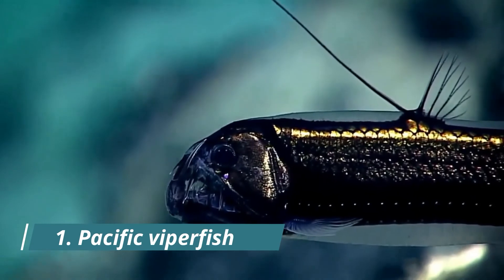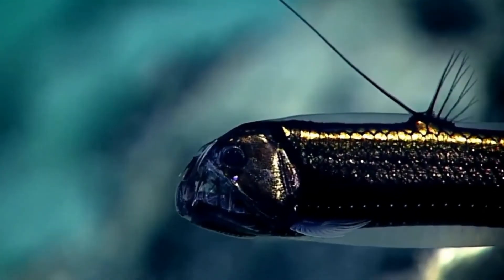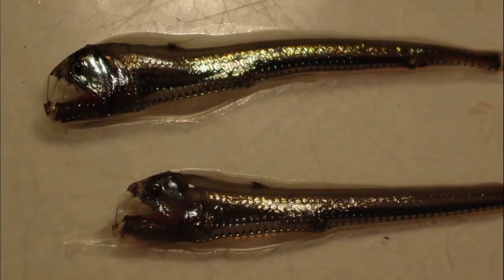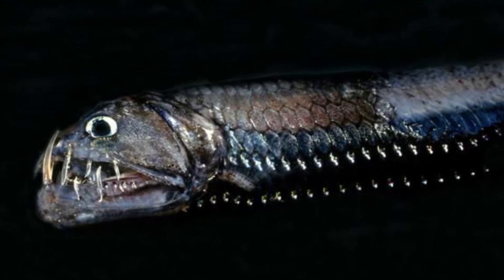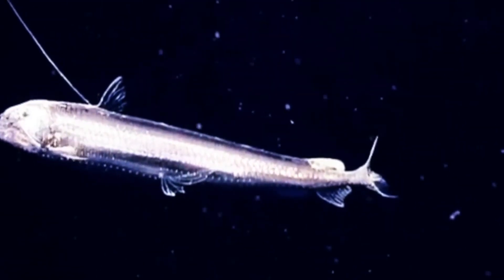Number 1: Pacific Viperfish. Its scientific name is Chauliodus macouni. This deep sea dweller is the ultimate predator. Using photophores located across its dorsal spine, the viperfish lures unwilling prey before capturing them in its long, needle-like fangs. Similar to the fangtooth, the viperfish's large fangs are unable to fit inside its mouth — instead they curl back on the outside, resulting in an even more monstrous appearance.